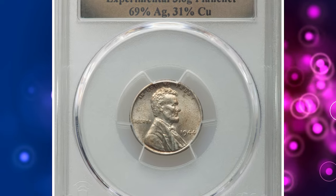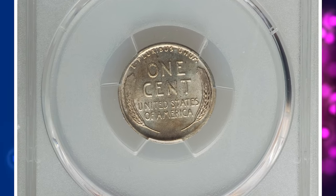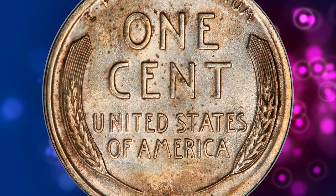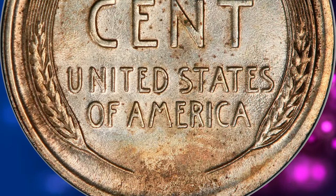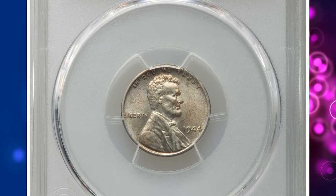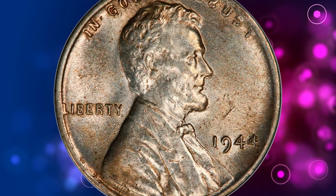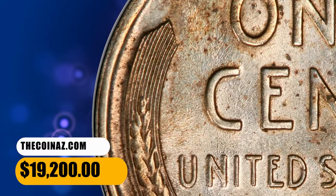Number 3: here is a 1944 Lincoln Cent struck on an experimental planchette, graded MS62 by PCGS. During World War II, copper was an important munitions alloy while silver was not. Silver was added to the wartime Jefferson nickel alloy while copper and nickel were removed. One can speculate that the present cent was intentionally struck as part of an effort to replace a suitable 1943 steel cent alloy yet reduce the copper content of 1944 cents. In any event, this coin exists in a possibly unique silver-copper alloy. It is lustrous and nicely struck with unmarked surfaces and light golden-brown toning. The reverse has a die gouge near 9 o'clock. It ended up selling for $19,200.